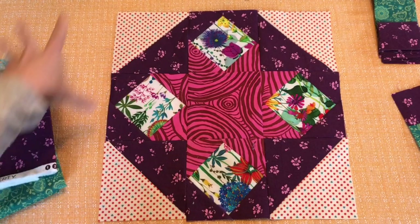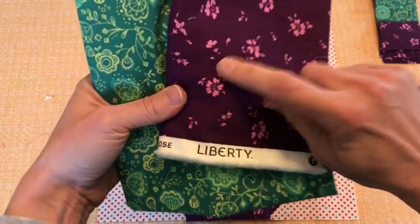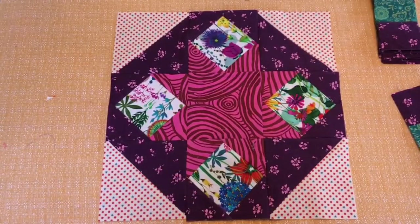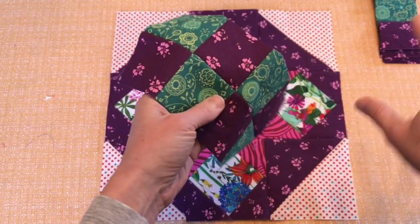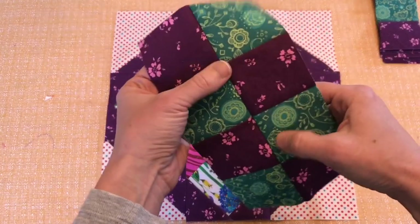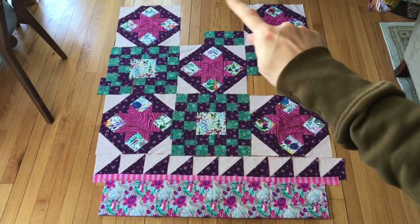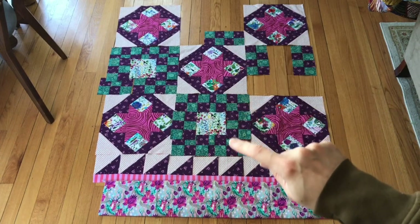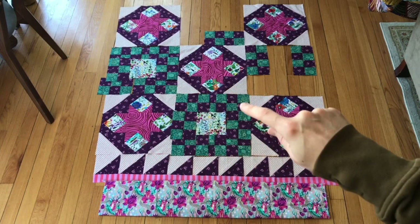I need to make some blocks to kind of go in between the other blocks. What I want to do is use more of this fabric here, which is the same as this, and then add in this teal. I've started to make some of these checkerboard blocks and I'll use them in these other blocks. I'm not exactly sure how, but I have some ideas — I'm going to go ahead and make a bunch of these and come up with a plan. These are not all sewn together, by the way; units are just kind of laid on top of each other.